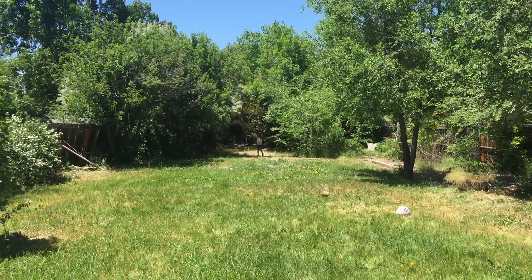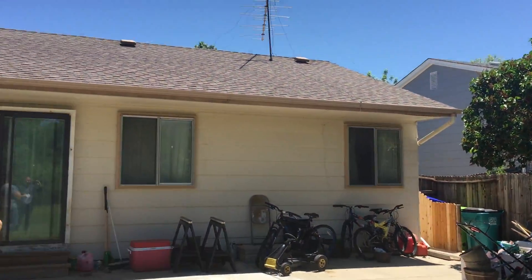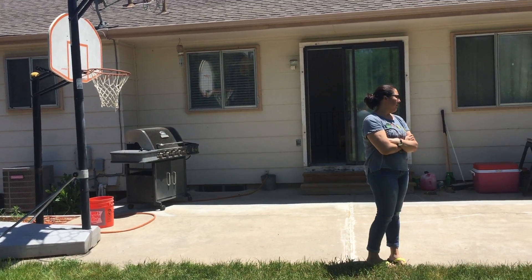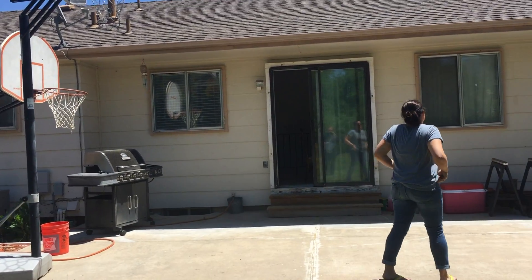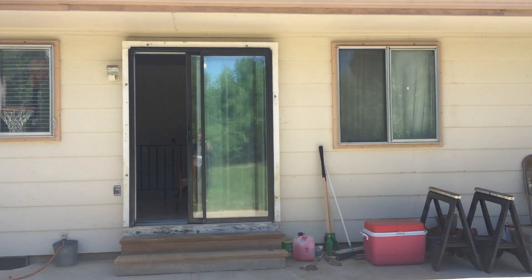It needs all new paint, Tom. It really does. But it feels like the bones are pretty good. The floors aren't shaking. Roof's newer. New paint. New carpet. Scrub the carpets downstairs and some new windows, and you've got a very, very nice house.